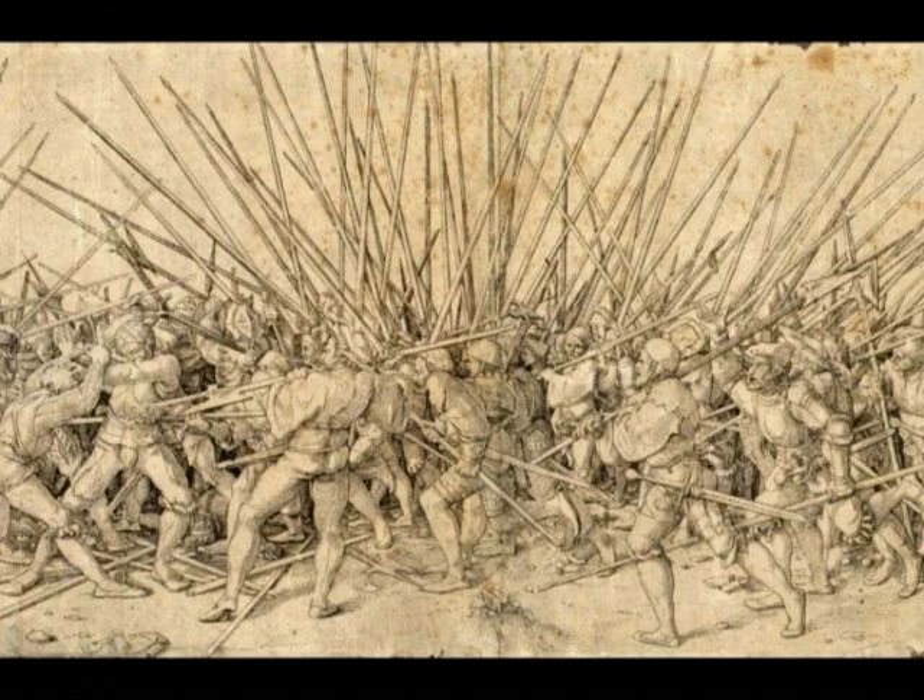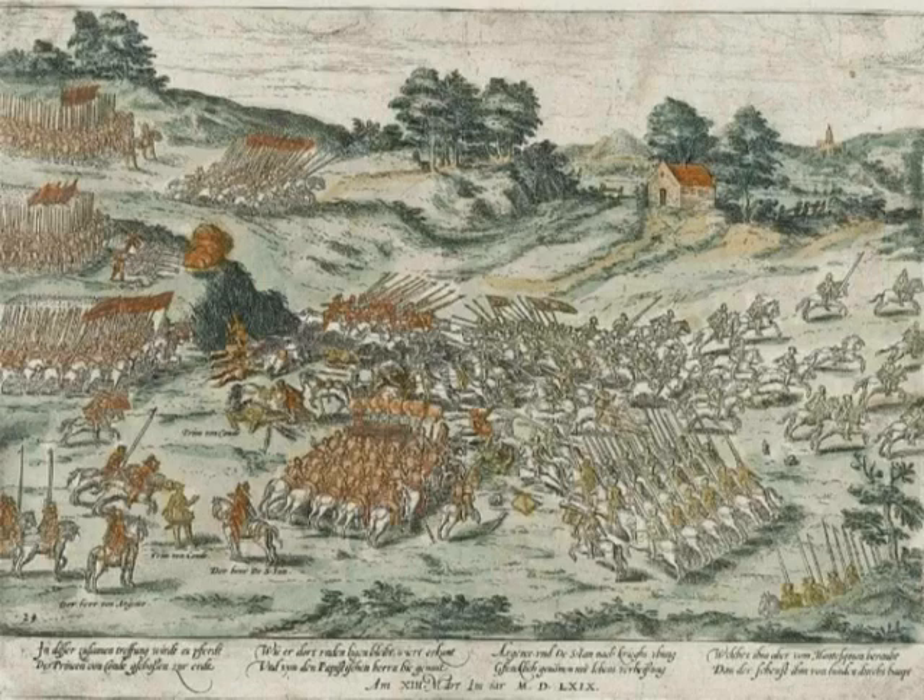Hello everyone. Today we talk briefly and introductorily about the infantry organization and arms in early modern warfare. I have been making quite a consistent amount of videos on modern warfare, but never really entered into the details of it, especially from a tactical point of view. Strictly speaking, we talk about politics, campaigns, and sometimes especially things revolving around the siege of Vienna 1683.